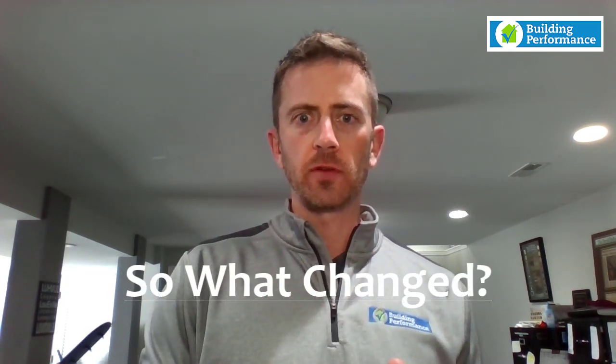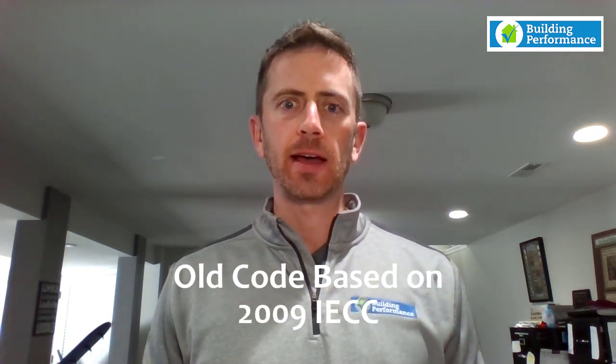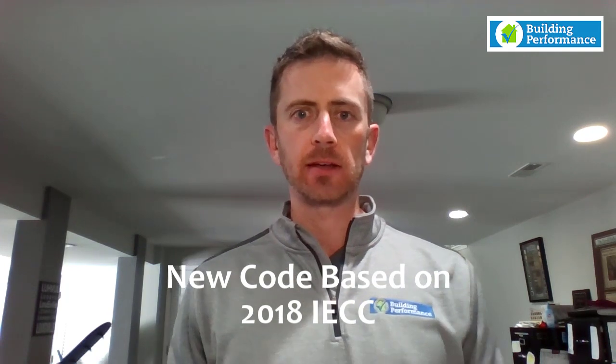The purpose of this video is to tell you what the main changes are from the old version of the code to today. The new energy code has a couple of main differences from the previous one. The previous code in Indiana was based on the 2009 IECC and had a couple of amendments, and the new code is based on the 2018 IECC, again with a couple of amendments specific to Indiana.